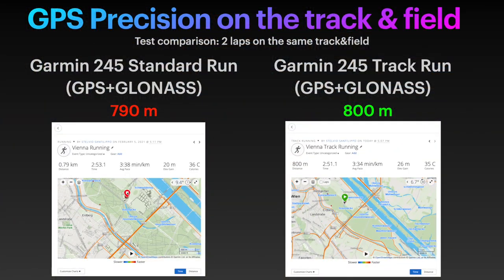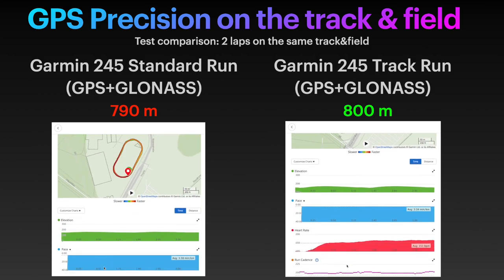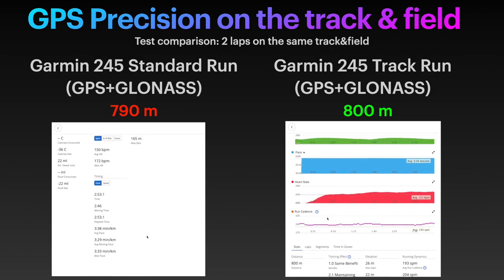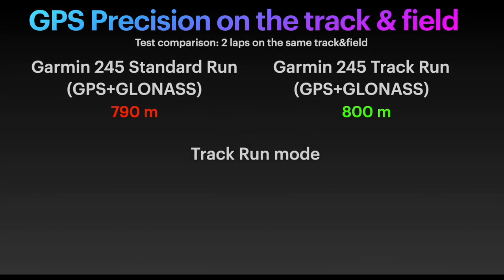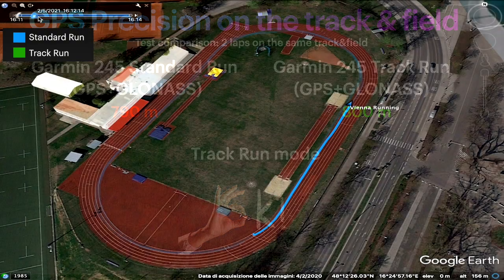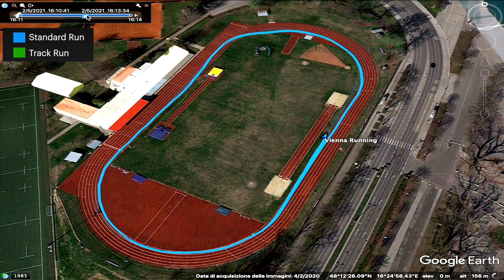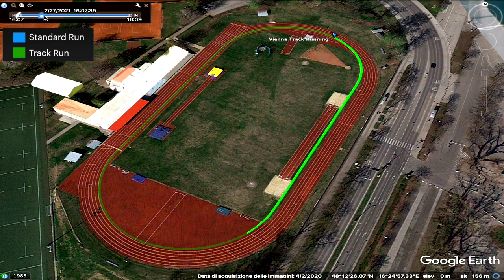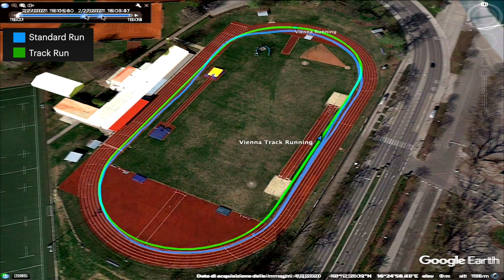As you can see, on the left-hand side we have the standard run mode using GPS plus GLONASS, with a result of 790 meters. On the right-hand side we have the Track Run mode using GPS plus GLONASS as well, with a correct result of 800 meters. The Track Run feature seems to work well. In blue, the standard run mode GPS track is not that precise. In green, with Track Run activated, you can see how much more precise it is. Overlapping them, you can notice the differences clearly. Garmin, well done — the Track Run feature is working well and highly suggested for track and field workouts.